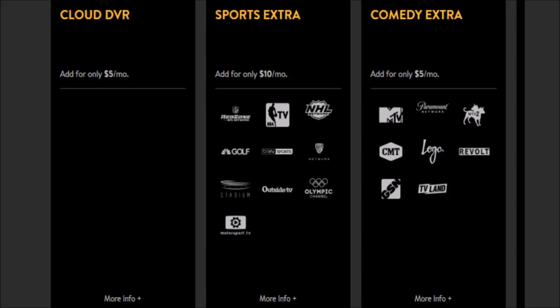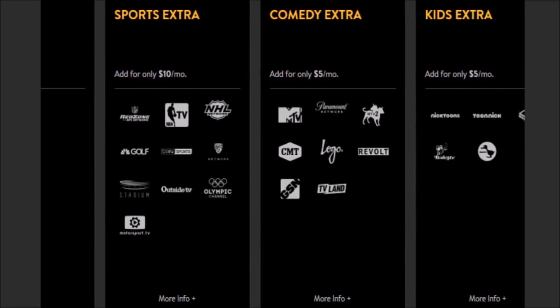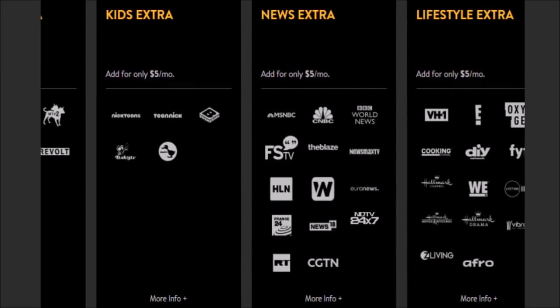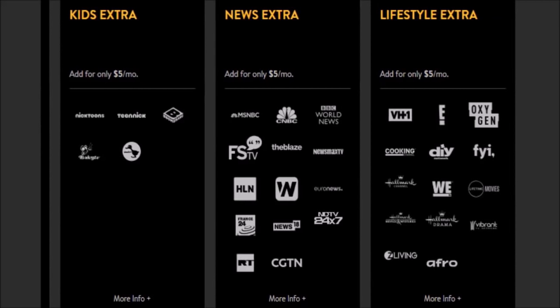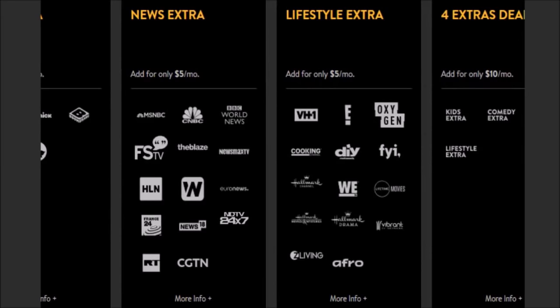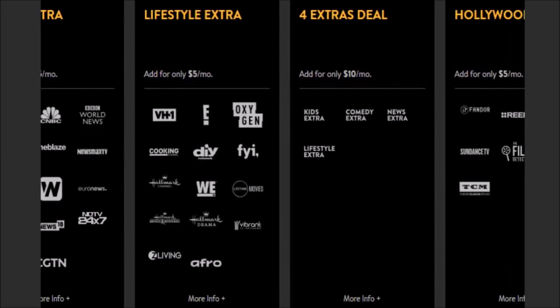Kids Extra includes Nicktoons, Teen Nick, Boomerang, Baby TV, and Duck TV. News Extra includes MSNBC, CNBC, BBC World News, FSTV, The Blaze, Newsmax TV, HLN, Weather Nation, Euronews, France 24, News 18, NDTV 24-7, RT, and CGTN. Lifestyle Extra includes VH1, E! Entertainment, Oxygen, Cooking Channel, DIY Network, FYI, Hallmark Channel, Women's Entertainment TV, Lifetime Movie, Hallmark Movies and Mysteries, Hallmark Drama, Vibrant TV Network, Z Living, and Afro. Each of those four extras is $5/month individually, or you can bundle all four together for just $10/month instead of $20.